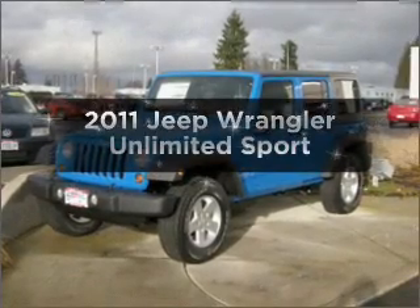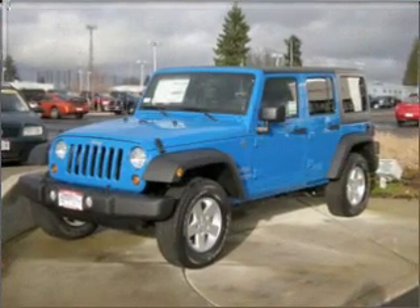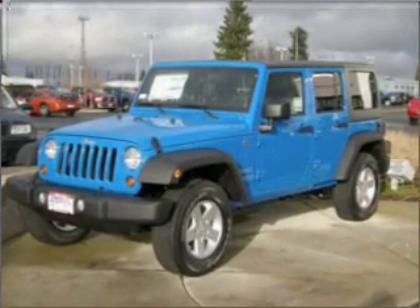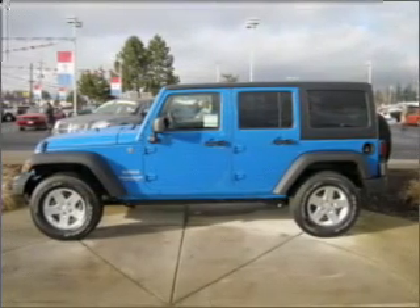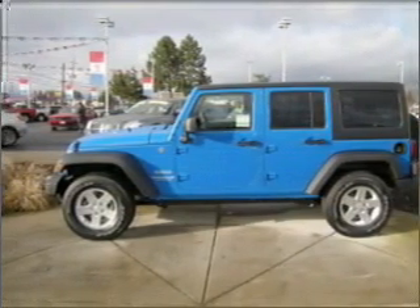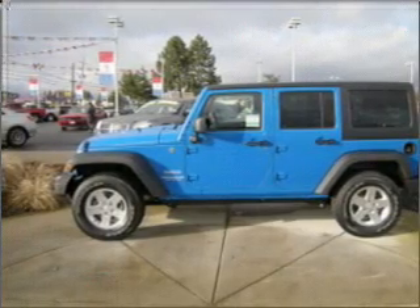Get noticed in this 2011 Jeep Wrangler Unlimited. This is the set of wheels you've been looking for, with a solid 6-cylinder engine connected to a manual transmission that will keep you in touch with your vehicle. Premium wheels give a more luxurious look. Brake safely with the anti-lock braking system.